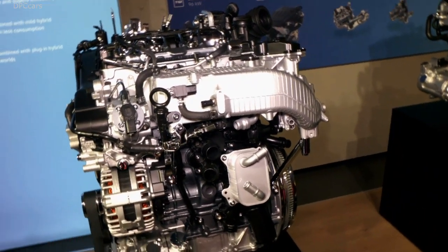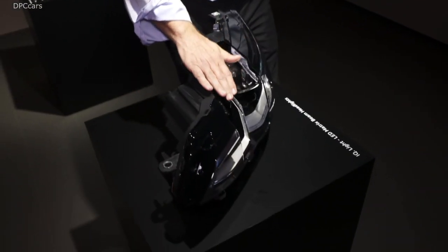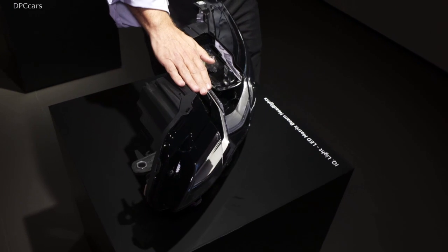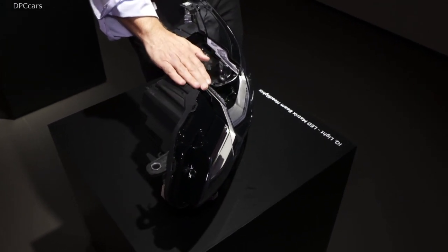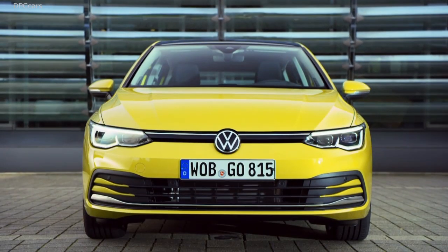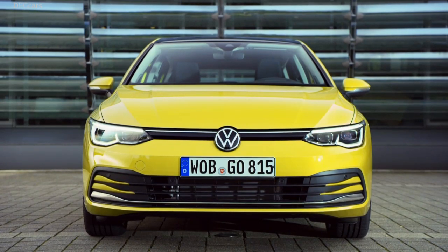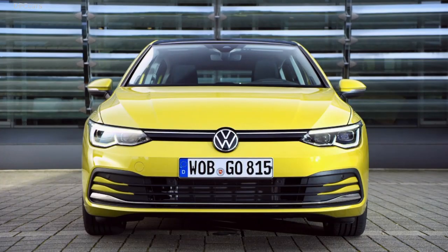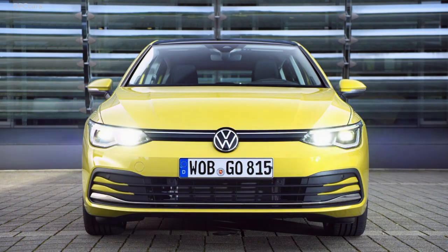Nearly all powertrains are available as a mild hybrid system, but not the new TGI — a 1.5-litre natural gas engine delivering 96 kW. The other exception is the new plug-in hybrid, which combines a 1.4-litre petrol engine with an electric motor, delivering either 150 or 180 kW. The 180 kW version is the new Golf GTE.